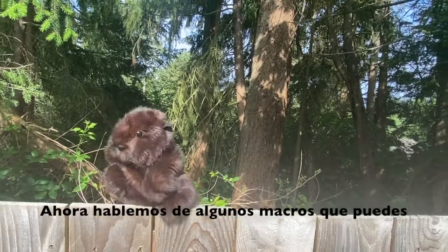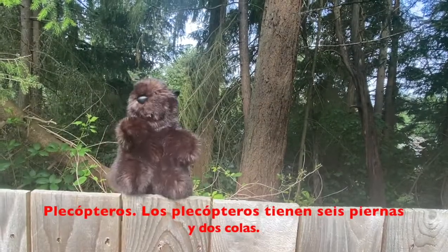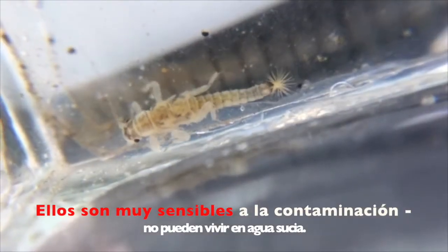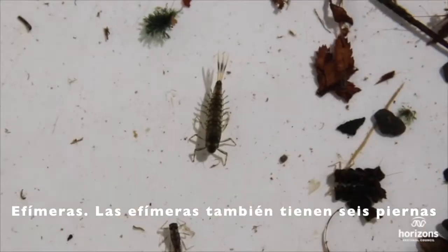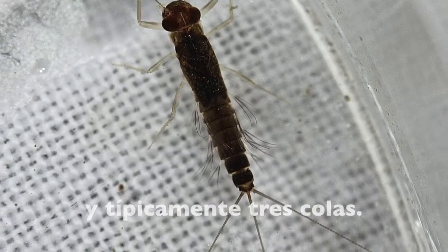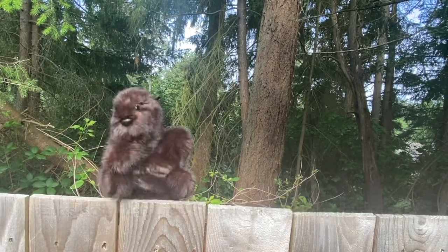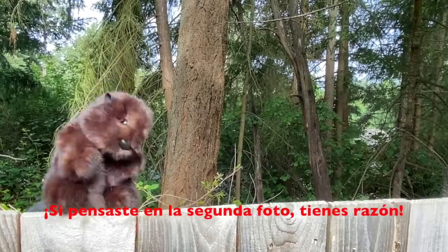Now let's talk about some of the common macros you might find in the Mary's River watershed. One, a stonefly. Stoneflies have six legs and two tails. A stonefly is very sensitive to pollution — they can't live in anything but clean water. Next is the mayfly. Mayfly larvae also have six legs and typically three tails. You can remember this because the tail looks like an M. Mayflies are also pollution sensitive. Which type of water do you think a mayfly would live in? If you guessed the second picture, you'd be right.